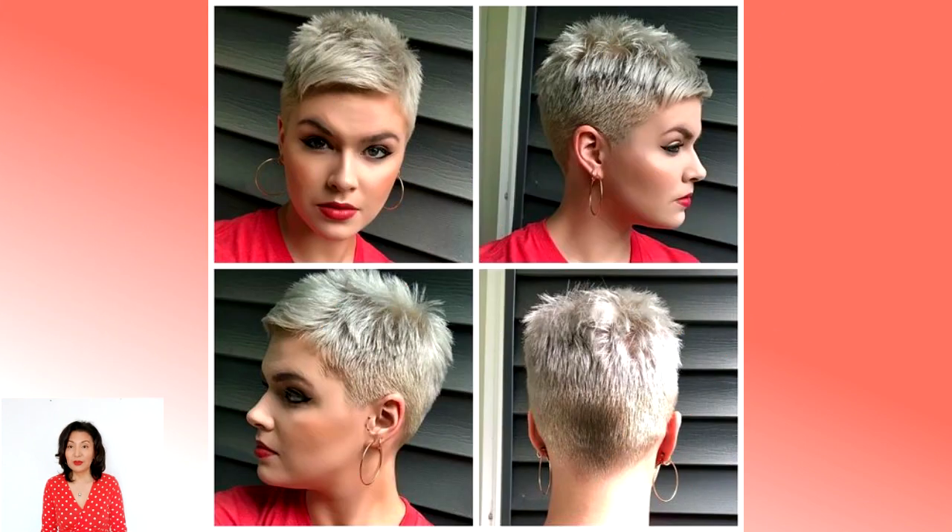If short women's haircuts have so far been unacceptable for you, then it's time to try and look at yourself in a new way, allowing yourself the great luxury of changing yourself and your life cardinally. Fashionable short women's haircuts can rejuvenate a woman, change her image, give a gorgeous look, and add personality to your appearance.